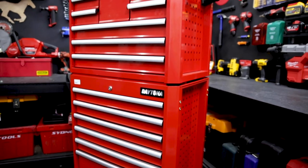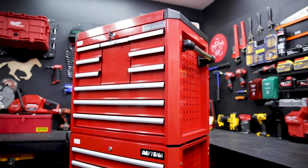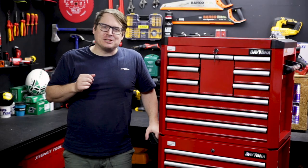There's a complete list of everything available in this set on our website right now, so go check that out. If you've got any questions about either of these boxes, hit me up in that comment section below.